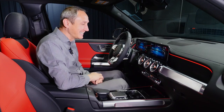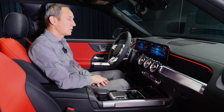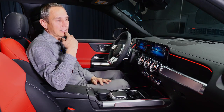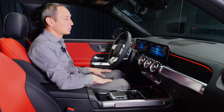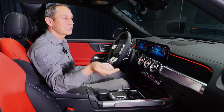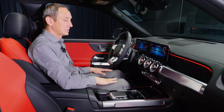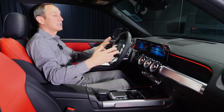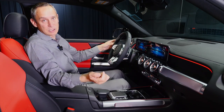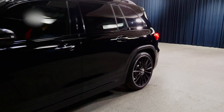Mercedes-Benz User Experience — MBUX — lets you use voice commands. For example: 'Hey Mercedes, change ambient color to red.' The system responds and changes the color. You can communicate with the car just like Siri or Google Assistant. Apple CarPlay and Android Auto come standard on the GLB 35. I try to convey these features, but it's really best to come to the dealership to experience them yourself.